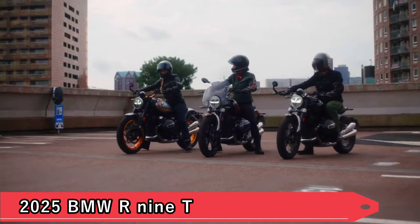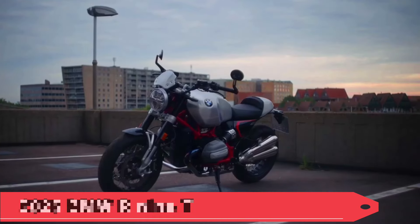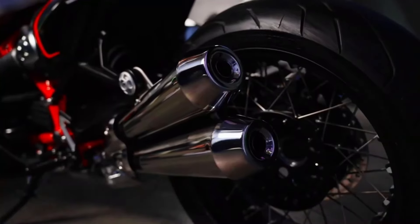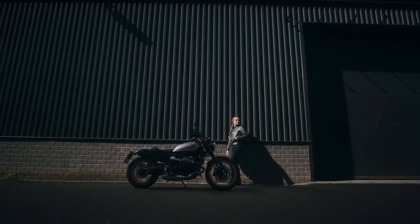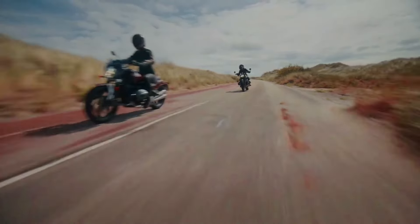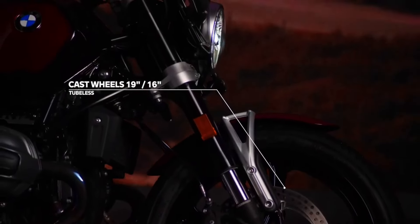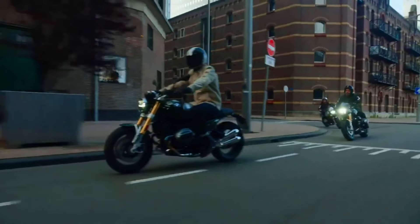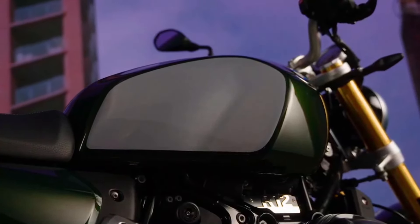5. 2025 BMW R90. The BMW R90 remains a staple in the retro-modern motorcycle scene, offering customizable options and a potent air-cooled boxer engine. Its modular frame design allows for easy customization, making it a favorite among riders who enjoy personalizing their machines. With its classic styling and robust performance, the R90 continues to set the standard for heritage-inspired motorcycles.